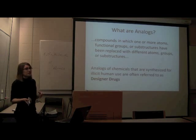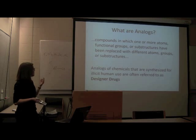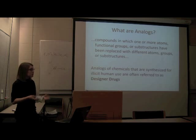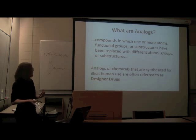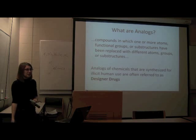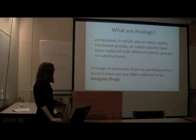So what are analogues — these design analogues? The online definition says they're compounds in which one or more atoms, functional groups, or substructures have been replaced with different ones. It's really vague. Analogues of chemicals synthesized for illicit human use are referred to as designer drugs by the media. People take current drugs, modify them slightly, and sell them. Typically they'll have the same effect for a while, but then bad things could start happening.